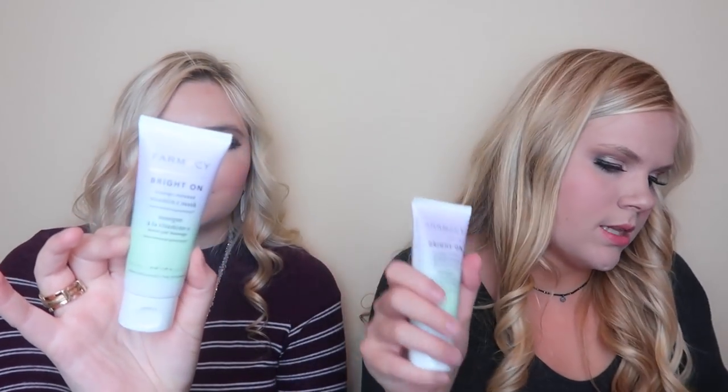First up is the Farmacy Brighton Massage-Activated Vitamin C Mask. I'm excited about this product — we both got this and the value is $38, and it's full size. Then we have the Note Luminous Silk Compact Blusher. It smells like baby powder — Courtney knows I hate that smell — but it is a pretty color. It's very creamy too, which would be good for fall.